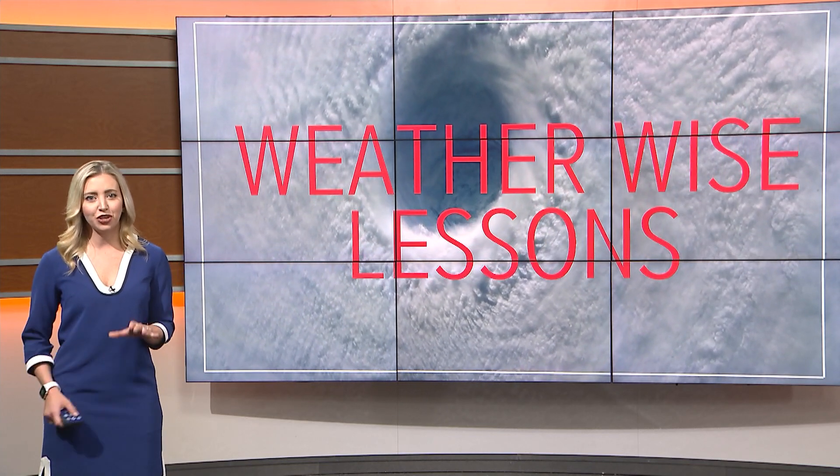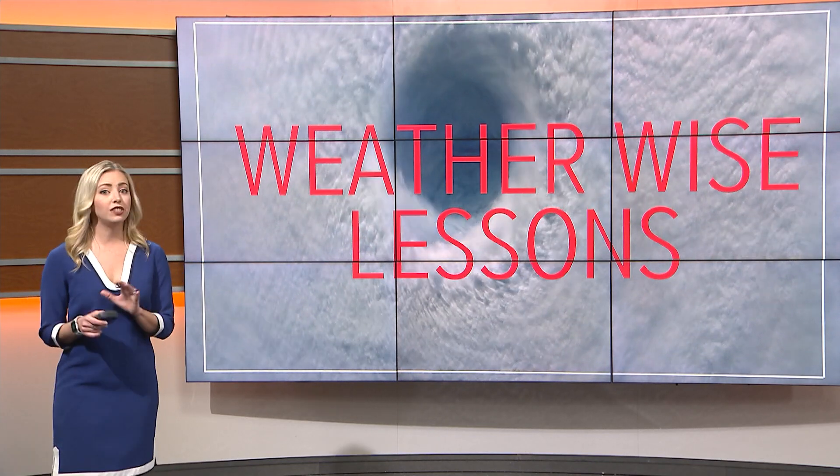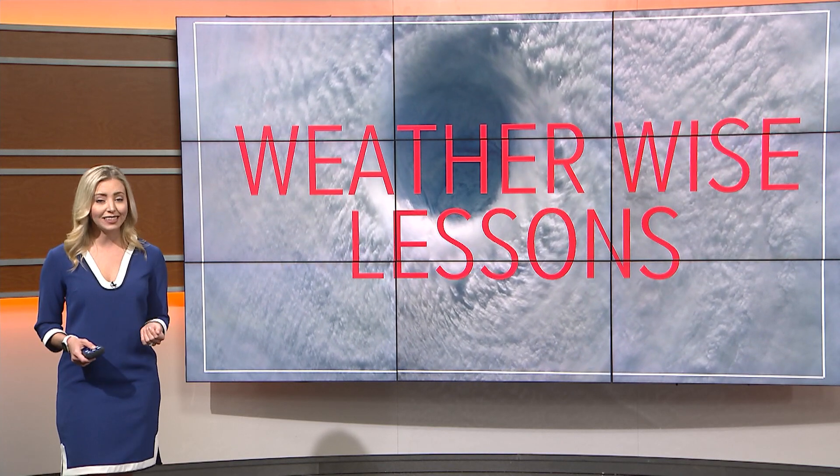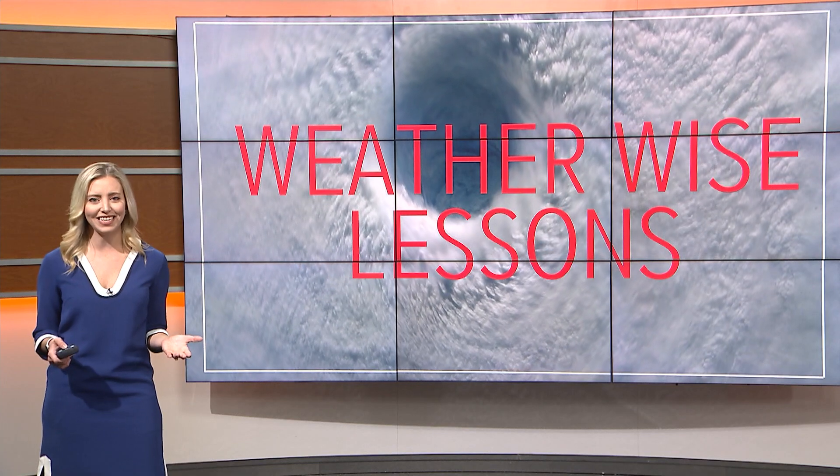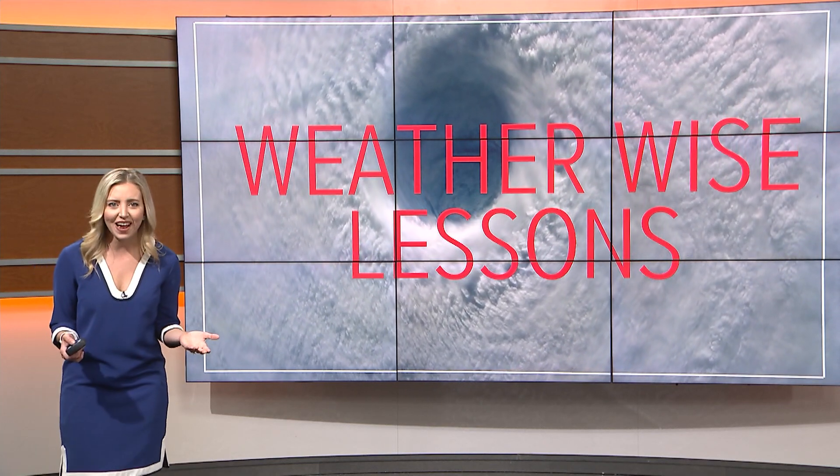Hi everyone, meteorologist Caitlin Fish here with your WeatherWise lesson for today. We're just a few weeks away from the start of hurricane season and you're probably thinking, wait, we don't live near the ocean here in Kentucky and Indiana. How would a hurricane impact us?